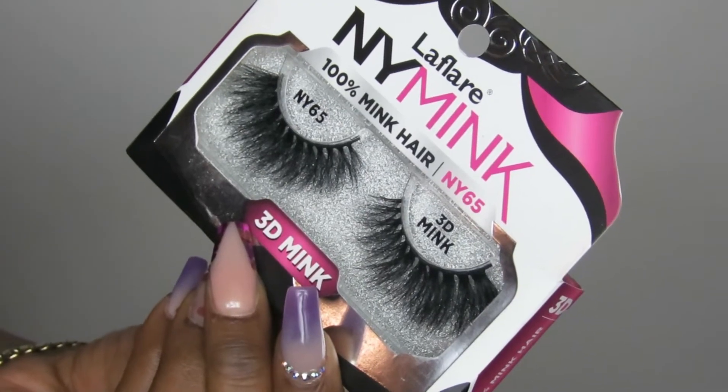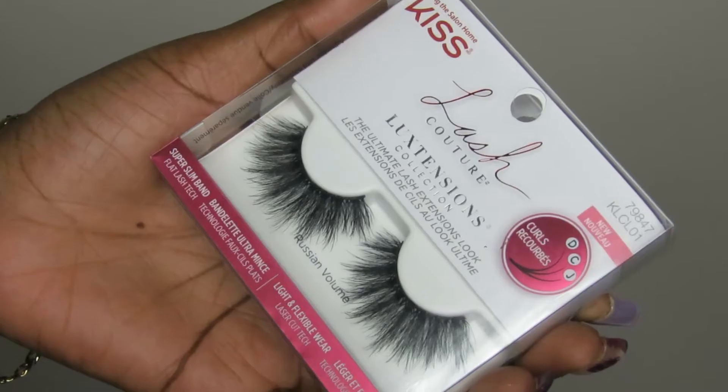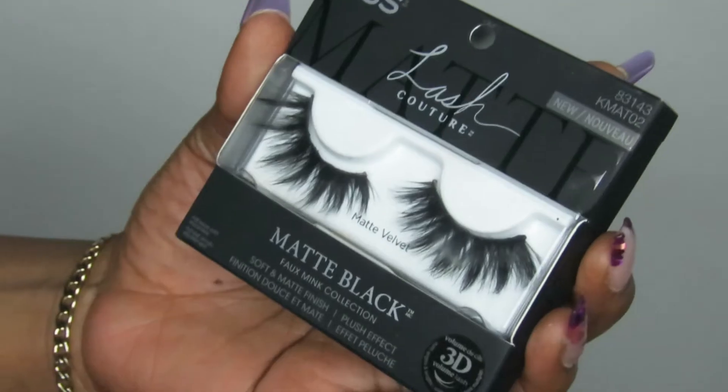I grabbed quite a few of these. This one in particular is style NY65, and I also grabbed NM17. It's crazy because I saw these online and wanted to buy them, then walked into TJ Maxx and they were there — what a steal! I also picked up some backups of my favorite eyelashes from Kiss — the Russian Volume eyelashes — and the Kiss Lash Couture Matte Velvet eyelashes, which I actually wore on my birthday. Super cute and affordable.